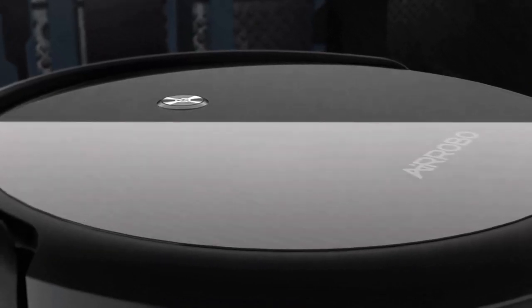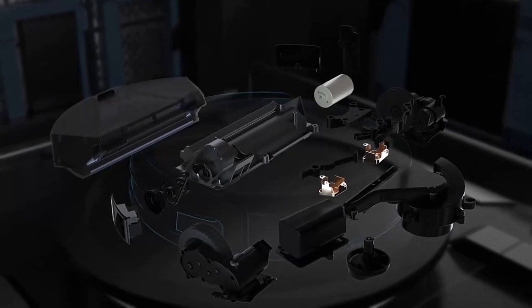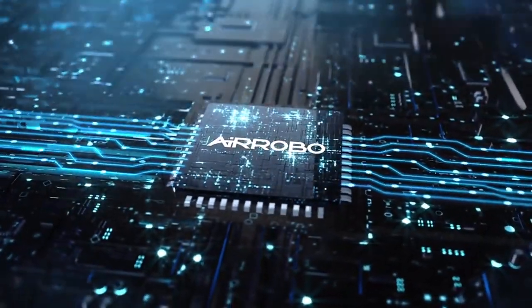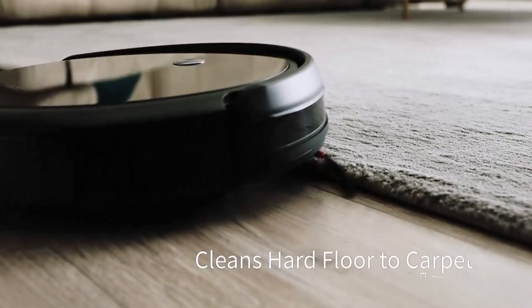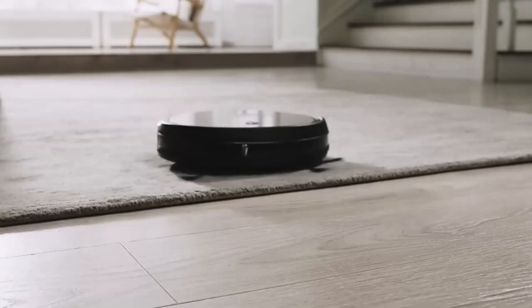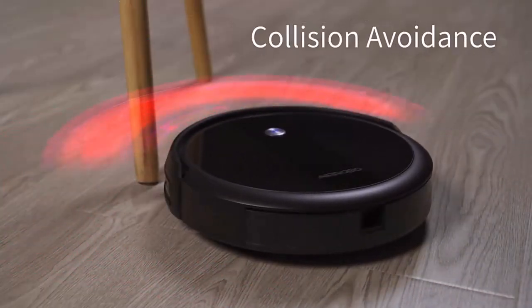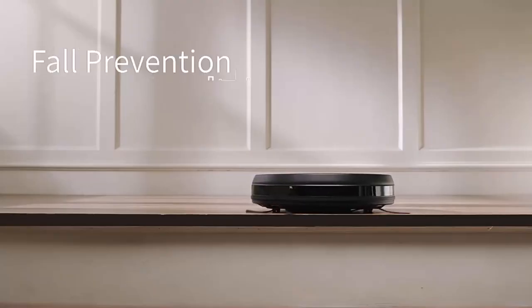Hi guys. Consumer Reports tested several robotic vacuums and found that they are excellent for quick cleanups and targeted cleaning, particularly when it comes to dealing with pet hair. These vacuums are equipped with advanced technology that enables them to navigate around obstacles and tight spaces. However, it's important to keep in mind that using an app to connect to these devices comes with potential privacy concerns. Let's get started.